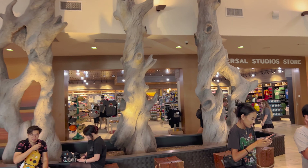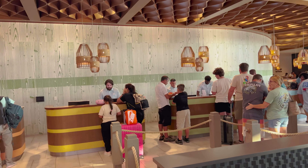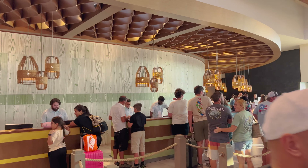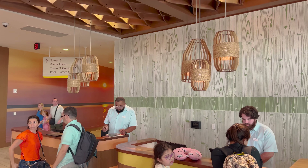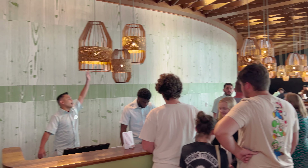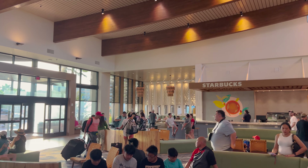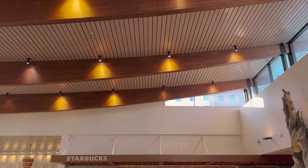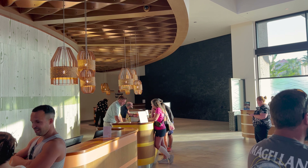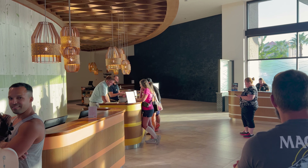We're not going to show too many details of the lobby right now because we're just getting in line to check in. They do have lots of workers here right now because it is busy. Check out the ceiling in here. They do offer online check-in and if you do, you need to go to those counters over there where it says 'checked in online.'